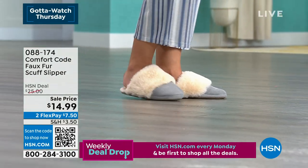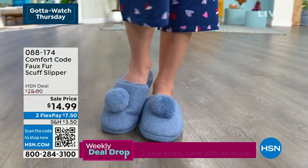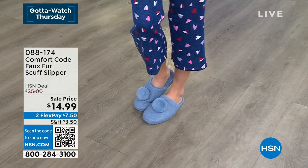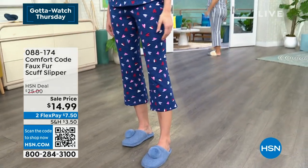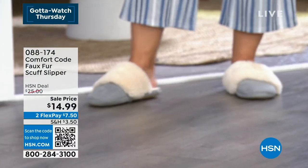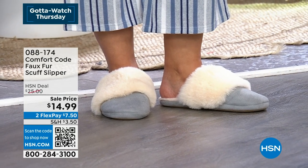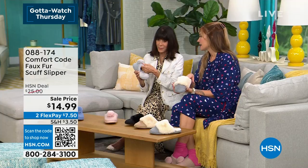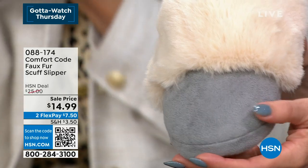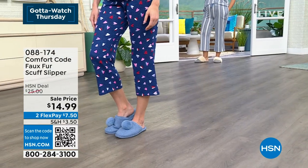These slippers have great traction on the bottom so you can wear them outside to get the mail or walk the dog without slipping or moisture getting through. The memory foam insole is absolutely incredible — soft like walking on a cloud. The premium faux fur lines the entire inside and outside. Highly luxurious, going to last a long time, at $14.99 — either the faux fur or pom-pom style.